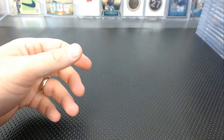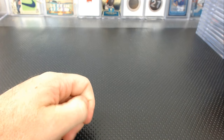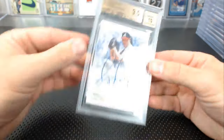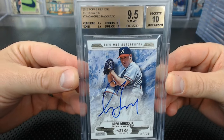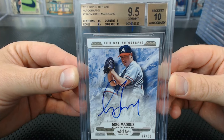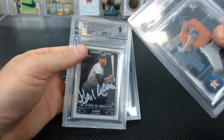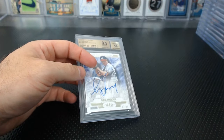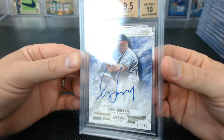The frames are weird on these. Matthew H.O. from our breaks asked whether to grade this Tier One Greg Maddox. Normally I'd say don't grade Tier One, but it looked perfect. Got 9 corners — that's what to worry about — but 9.5 centering and edges with 10 surface. I hate how some have the auto on the back, but the card is awesome: 7 of 30, Greg Maddox 9.5, 10 from Tier One. Not gonna be many of those.